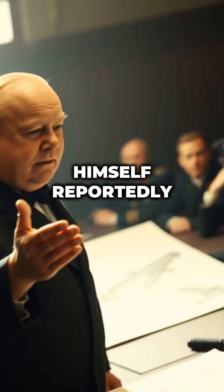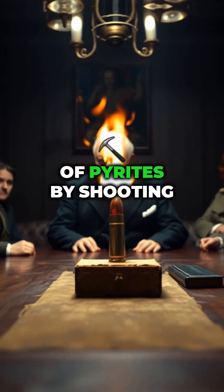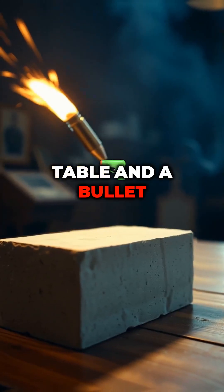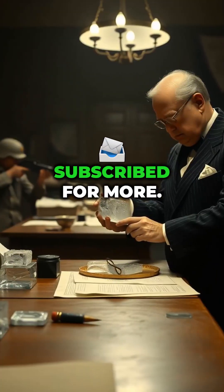Winston Churchill himself reportedly loved the idea, and even suggested testing the durability of pycrete by shooting at it during a meeting. According to one account, a block of pycrete was placed on a table, and a bullet fired at it ricocheted off, almost injuring someone in the room. Subscribe for more.